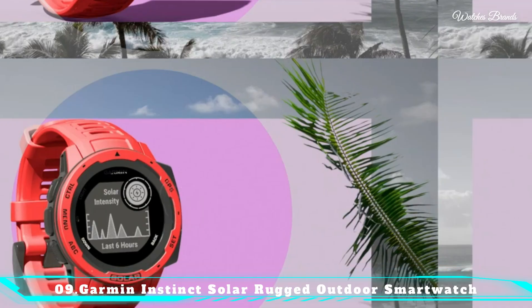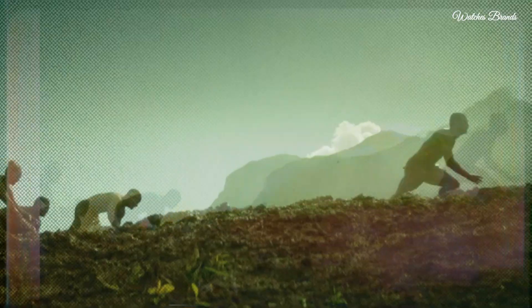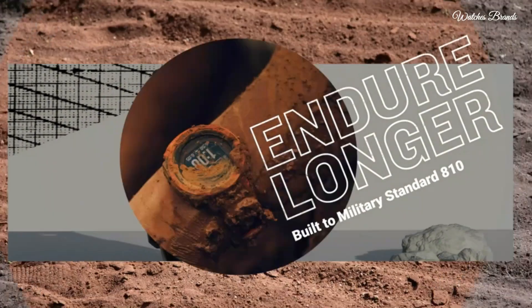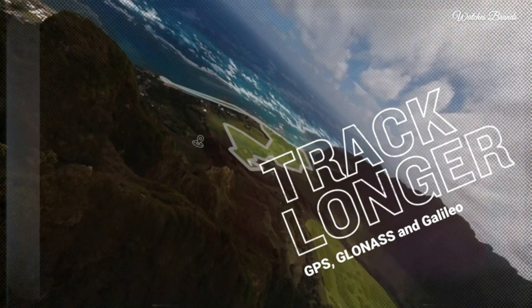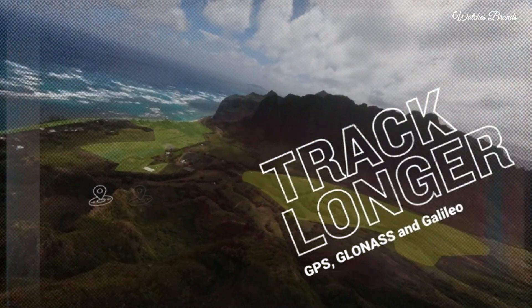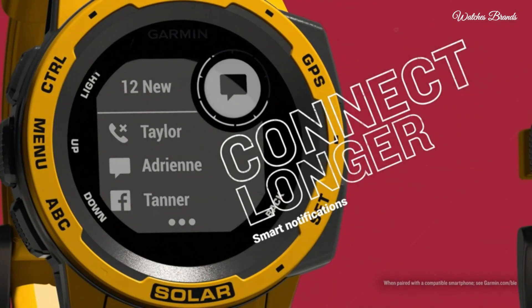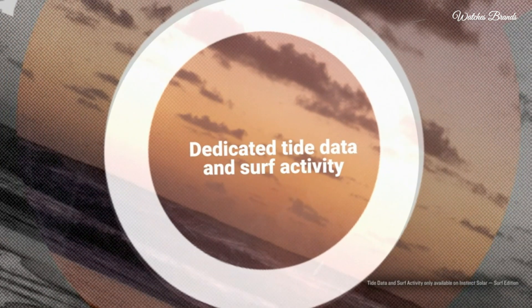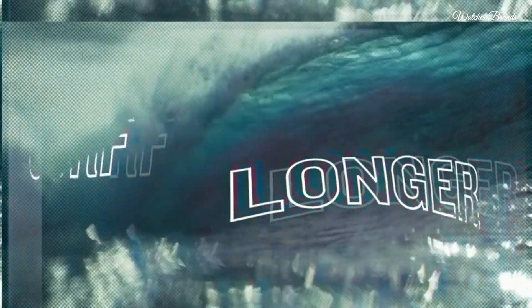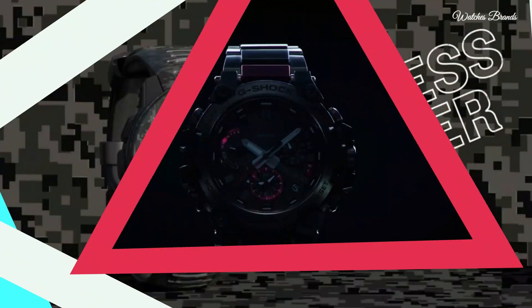Number 9: Garmin Instinct Solar Rugged Outdoor Smartwatch. Vastly extended battery life through solar charging, supported application GPS. Connectivity technology GPS. Wireless comm standard Bluetooth. Rugged GPS watch is water resistant to 100 meters and constructed to military standard 810 for thermal shock and water resistance. Built-in 3-axis compass and barometric altimeter plus multiple global navigation satellite systems. Track activities for running, biking, swimming, strength, and more.